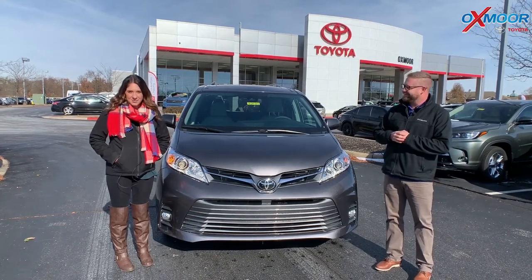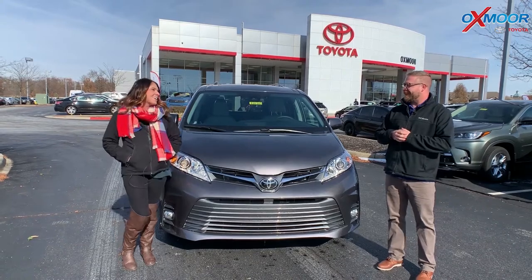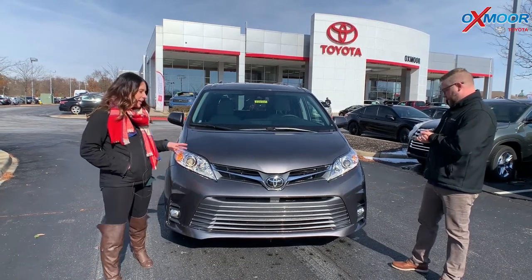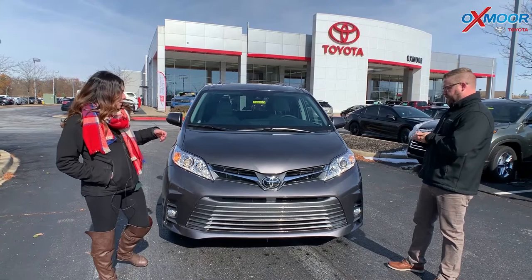Hey everyone, it's Gabrielle with Oxmoor Audit Group. I'm here today at Oxmoor Toyota. I have Chuck here with me. Alright guys, so Chuck's going to go over some information on the 2020 Toyota Sienna. It's the XLE and this one is all-wheel drive. So Chuck, tell us a little bit about it.